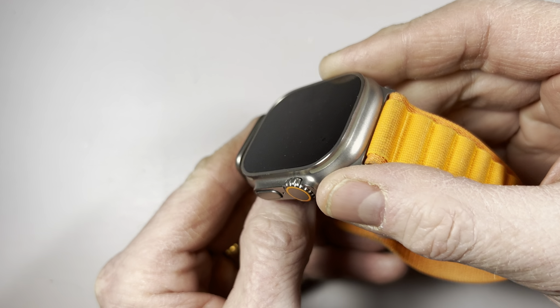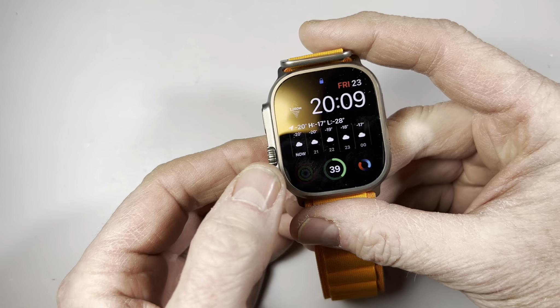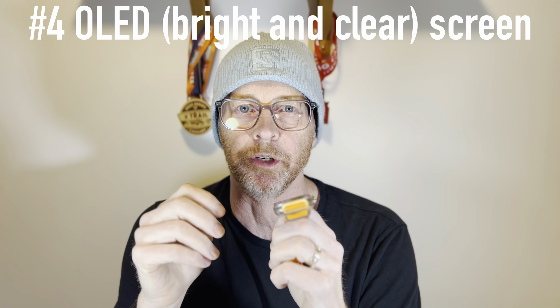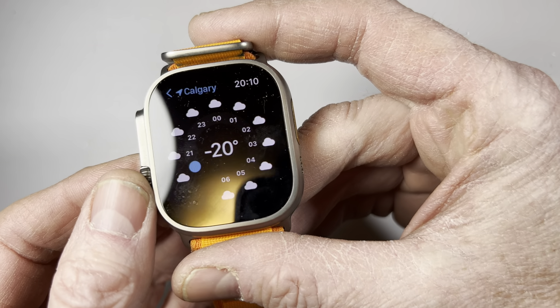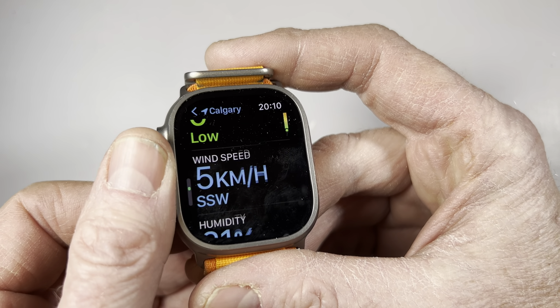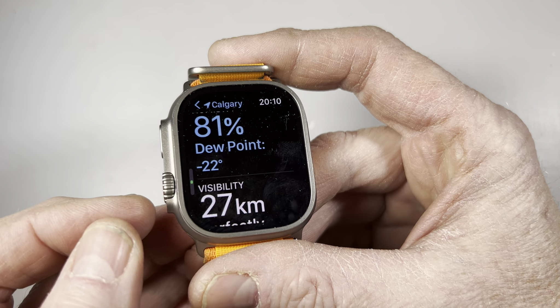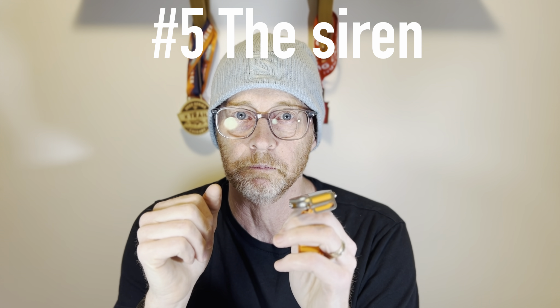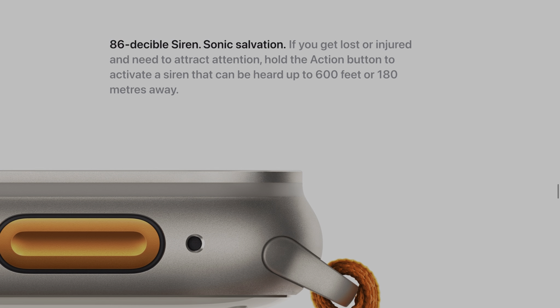Number three: the build quality. Same as the Garmin Fenix — sapphire crystal display, titanium case, bulletproof. Number four: a beautiful OLED screen that can get very bright and is quite easy to read in direct sunlight. Not quite as good as the TFT display, but it's a very nice bright clear display. Number five: the siren — a nice safety feature built right into the watch that I haven't had to use yet.